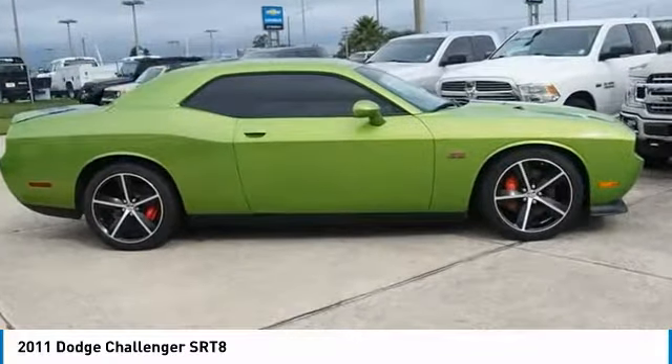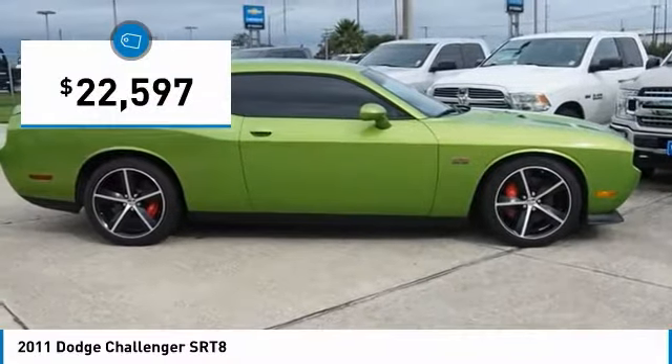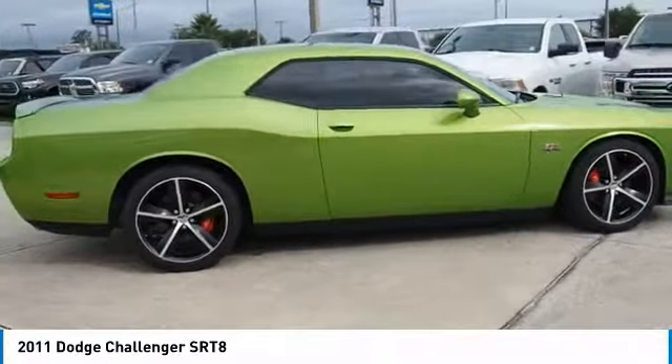It's powerful, practical, and efficient, and is priced below $25,000. Here are some of this vehicle's great options.